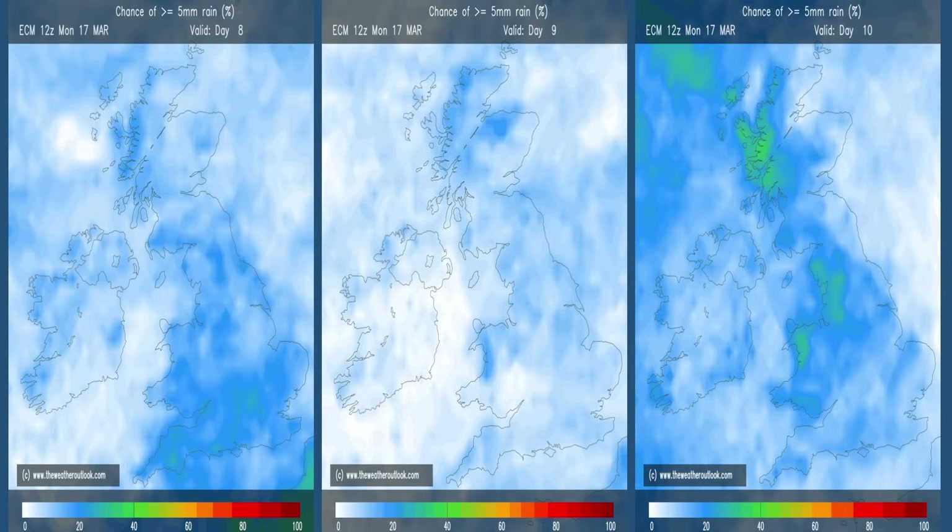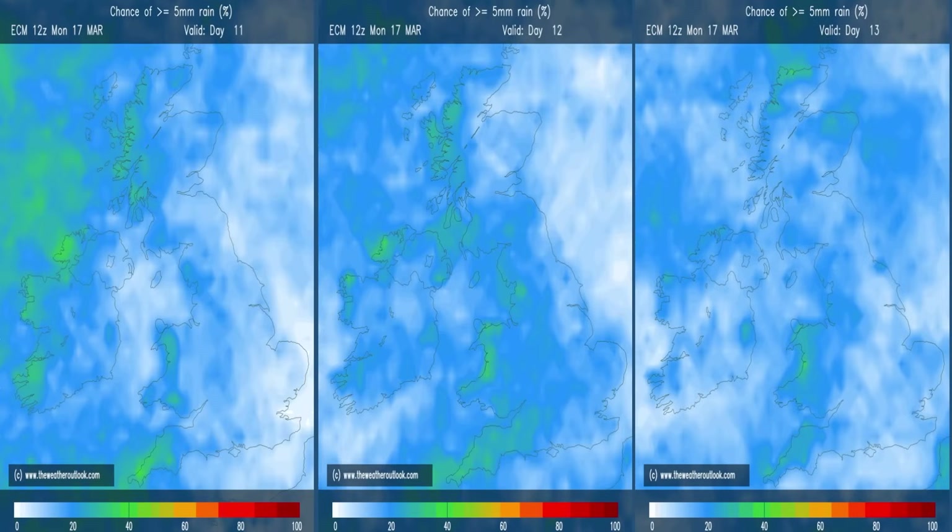Rainfall in more general terms: the charts here show the percentage chance of 5 millimetres or more falling on the first three days of week two — it's moderately low on all of them, although the chart on the right-hand side indicates a growing risk, with some light green shading in western Scotland, northwestern England, and Wales, all indicating weather is likely to be coming in from the west. Moving forwards to the next three days, the chance has increased a little bit, and again the light green shading is mostly in western Britain and Northern Ireland, so the weather looks as though it's going to be coming in from the Atlantic, but maybe not in a vigorous way.